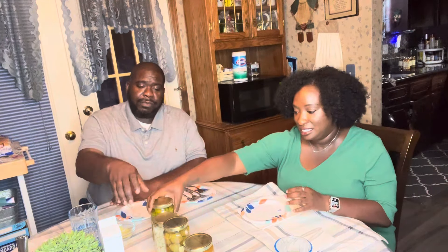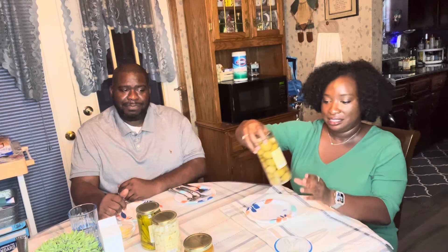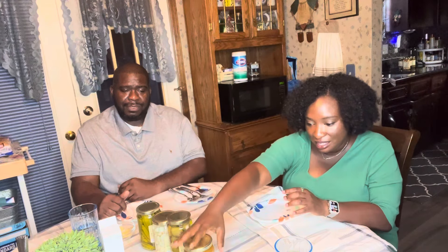We have some pickled okra — Britney's favorite — we have some pickled garlic, we have some green olives stuffed with feta cheese, and we have some pickled quail eggs, which my brother is so excited to try.